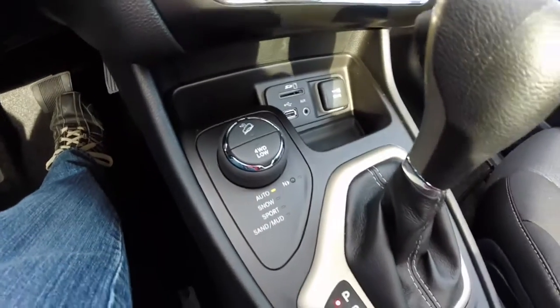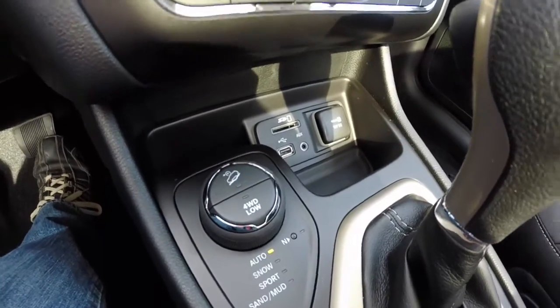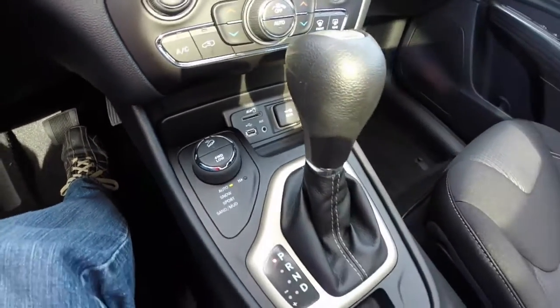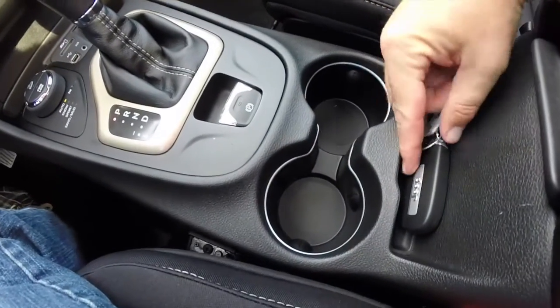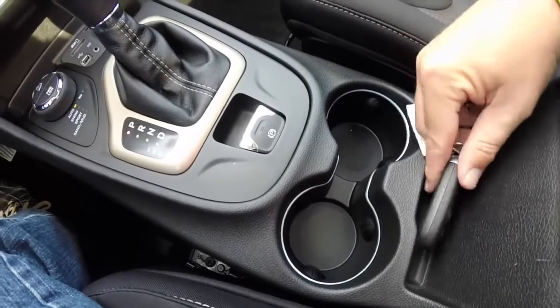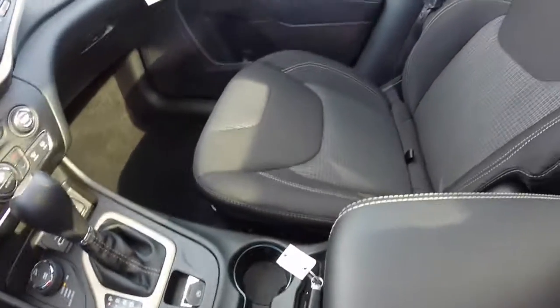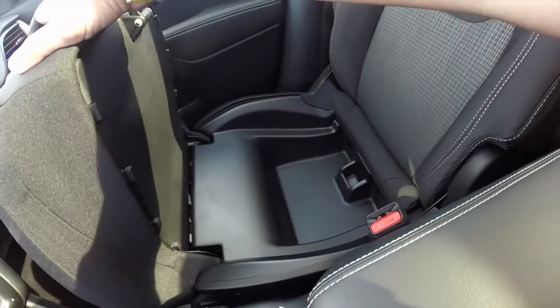There's four-wheel drive control, an SD card reader, USB port, auxiliary input, and a 12-volt power supply, as well as illuminated cup holders. You have the smart key here. One nice feature is that the passenger seat lifts up to reveal more storage.